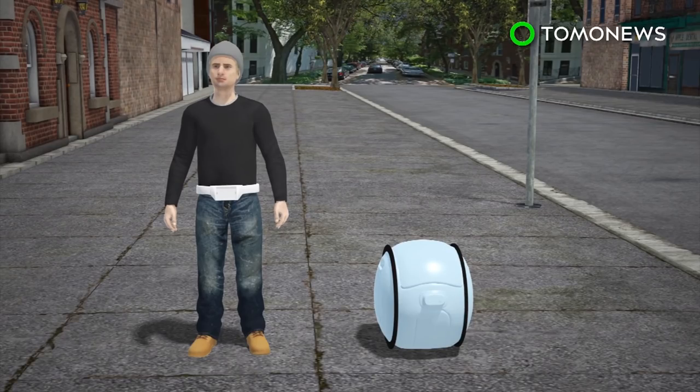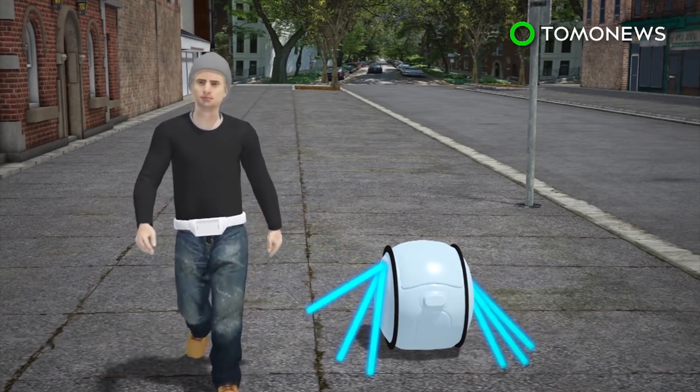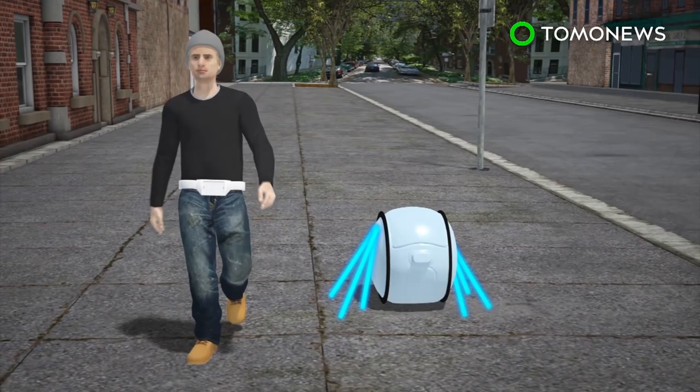Users wear a white belt that is equipped with a forward-facing camera. Gita is connected to the belt by sensors. It relies on simultaneous localization and mapping technology as well as the camera system to create a map of its surroundings.